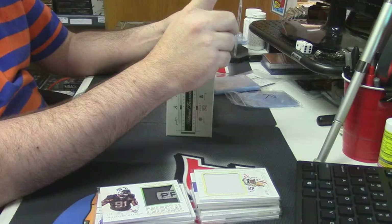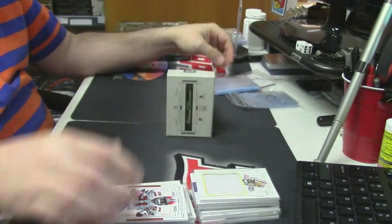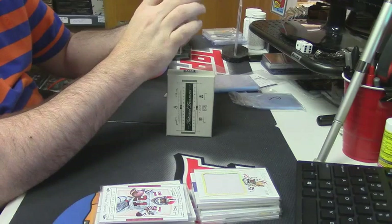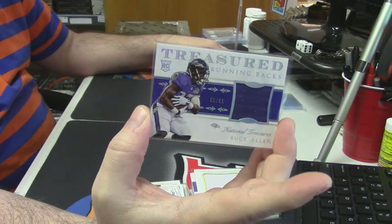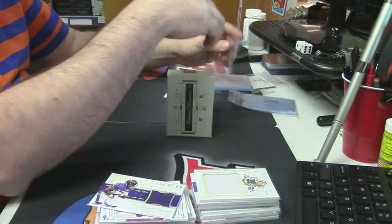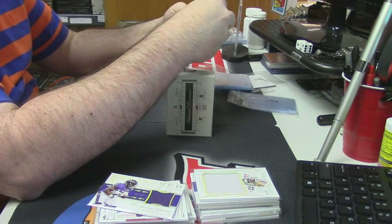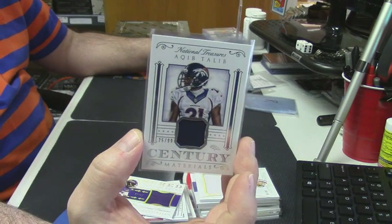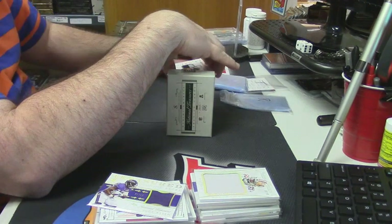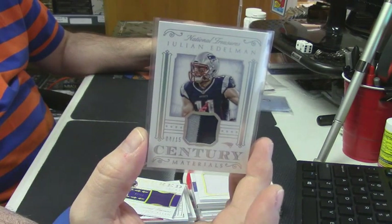98 out of 99 for the Atlanta Falcons, Deion Sanders. 550 out of 99 treasured running backs, Baltimore Ravens, Buck Allen. Is there a Baltimore Raven we have not hit yet? Max Williams — it's coming, I'm sure. 25 out of 99 treasured materials for Aqib Talib. 4 out of 15, two-color century materials for the tiny little man Julian Edelman.